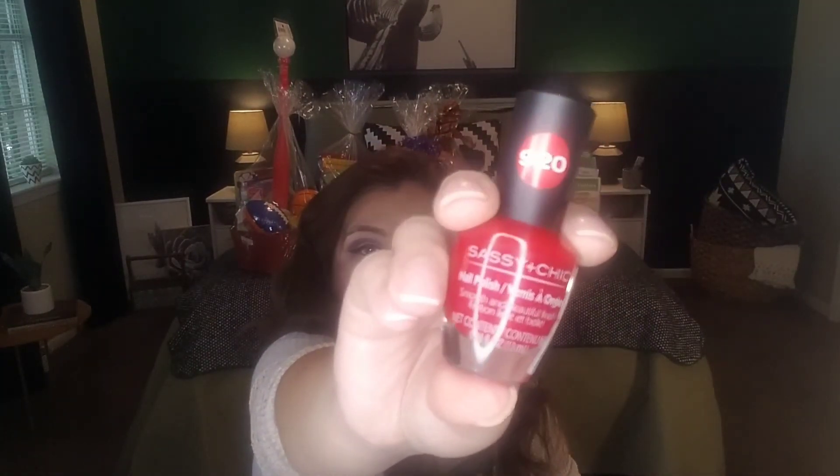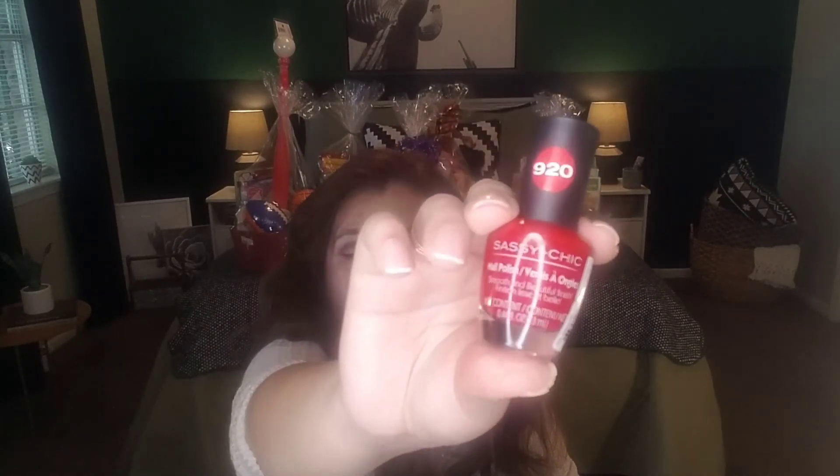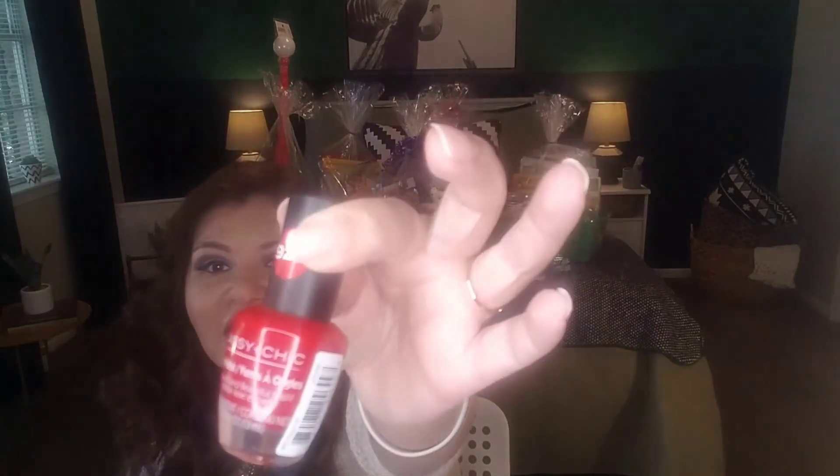One more item before the last gift set — this red nail polish in the color 920 by Sassy and Chic. It's a beautiful vibrant red that screams the Christmas holiday. I do recommend this brand for nail polish. You want to put on a base coat, two coats of this, and your top coat — and you'll have a glass mirror-like finish.